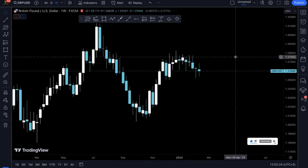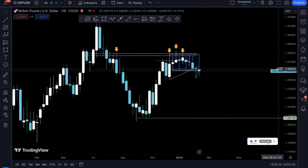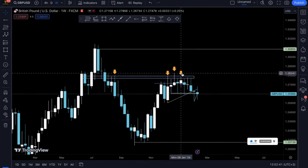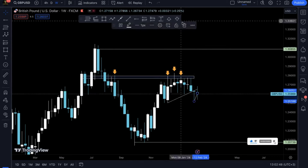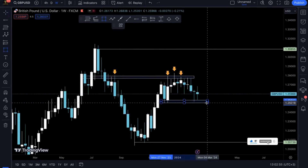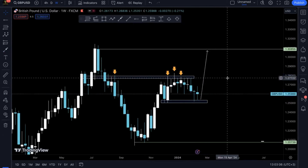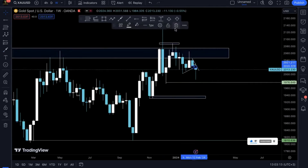We've got GBP/USD — same thing applies. Prices are having a hard time pushing lower, so we'll be anticipating prices to pump higher. With GU I'll be anticipating prices to pump until the next structure up here. Prices need to break out of this range as they keep failing to push lower — right now they're on this support structure, so I'll be looking for prices to pump higher.